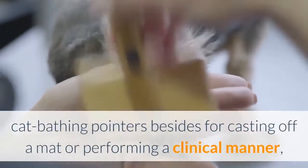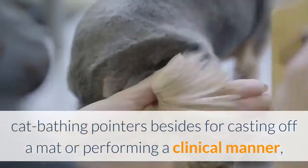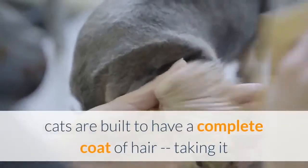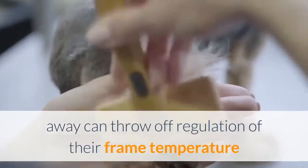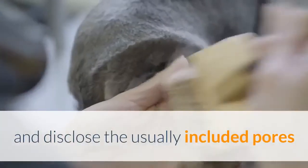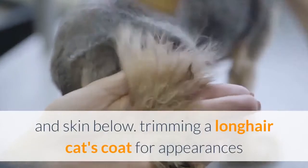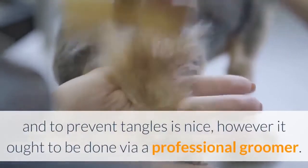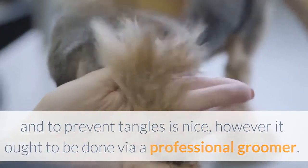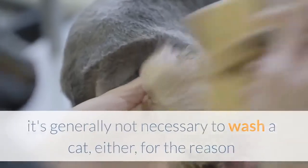Cat bathing tips: besides removing a mat or performing a medical procedure, there's almost no reason to shave a cat's hair. Cats are built to have a full coat; removing it can disrupt temperature regulation and expose the normally protected skin beneath. Trimming a long hair cat's coat for appearance and to prevent tangles is fine but should be done by a professional groomer. It's generally not necessary to bathe a cat either, since they do so well keeping themselves clean.